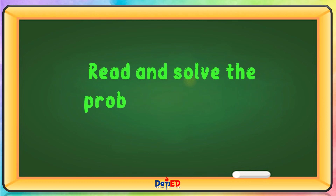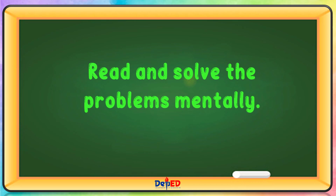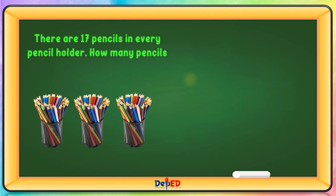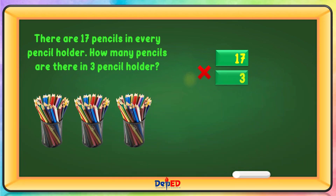Read and solve the problems mentally. There are 17 pencils in every pencil holder. How many pencils are there in 3 pencil holders? 17 times 3 equals 51.